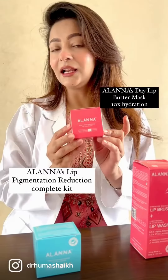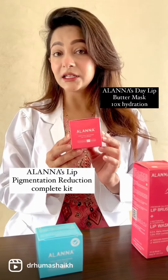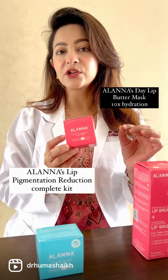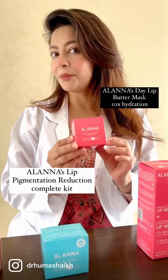Followed by a lip butter mask. This contains Palmitoyl Tripeptide-38, which gives you 10x more hydration. It boosts collagen in your lips, makes your lips plump, and reduces pigmentation.